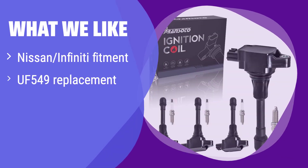What we like: this kit provides a direct replacement for the UF549 part number, ensuring a seamless fit for your Nissan or Infiniti. It's specifically designed for various Nissan and Infiniti models, offering a convenient solution. If you need a straightforward replacement and value ease of installation, this is the one for you.